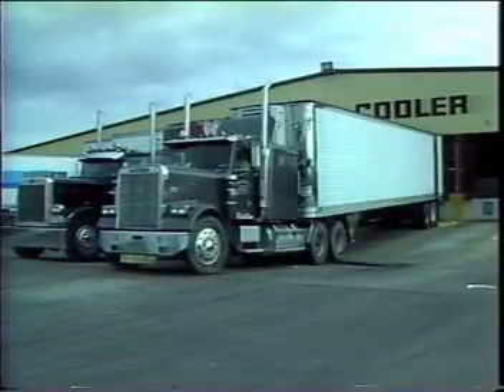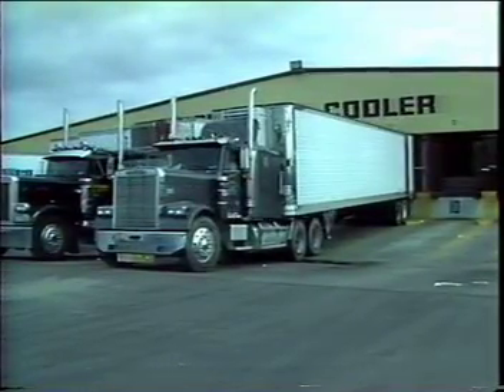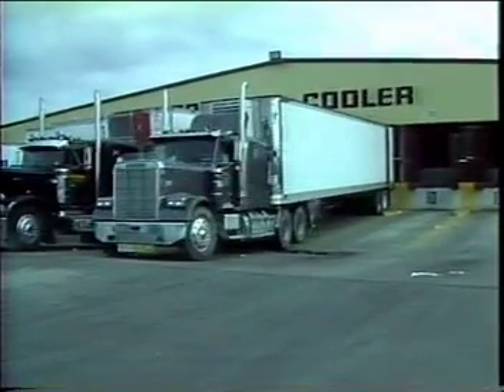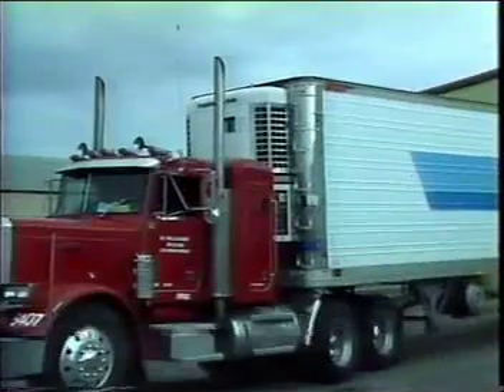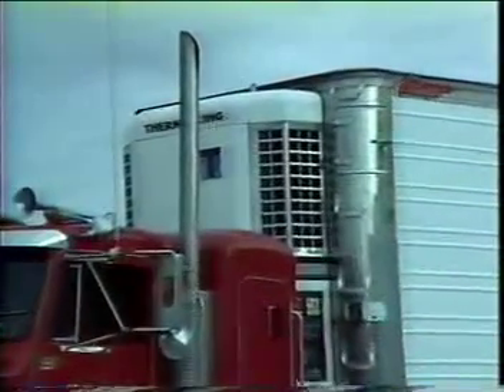Most modern refrigerated trailers have enough refrigeration capacity to maintain the temperature of the chilled, frozen, or ice cream products they are designed to carry. But the refrigeration unit must be coupled with a pathway to distribute conditioned air around the load space. Proper loading is the key to providing this pathway for conditioned air.